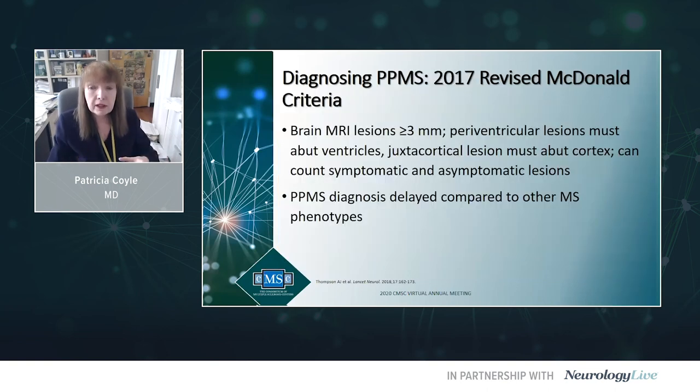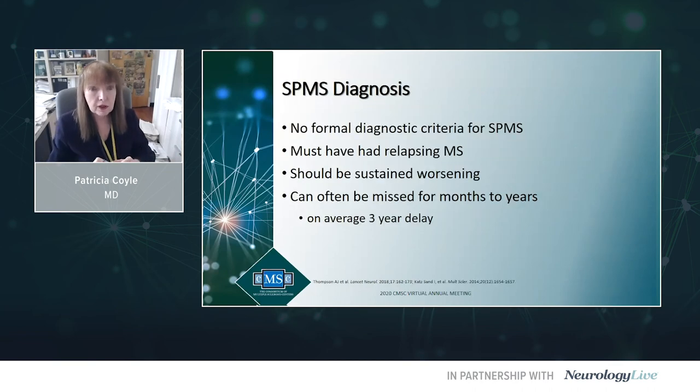The criteria indicate MRI lesions must be at least three millimeters. If calling them periventricular, they have to touch the ventricles; juxtacortical lesions must touch the cortex, and we can count both symptomatic and asymptomatic lesions. It is known that it's difficult to make a diagnosis of primary progressive MS — it's an unusual form with a typical delay in diagnosis, which is why it's so important to utilize these specific criteria.